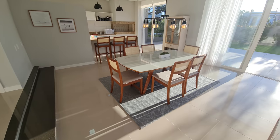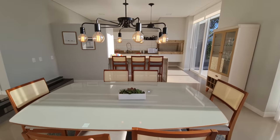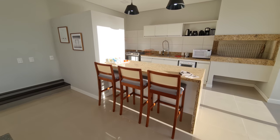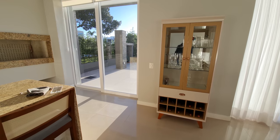Aqui é a nossa sala de jantar. Uma mesa pra dois, quatro, seis pessoas. Aqui nós temos a nossa bancada americana — já vou te mostrar a cozinha. Aqui nós temos uma cristaleirazinha. Olha só que interessante.